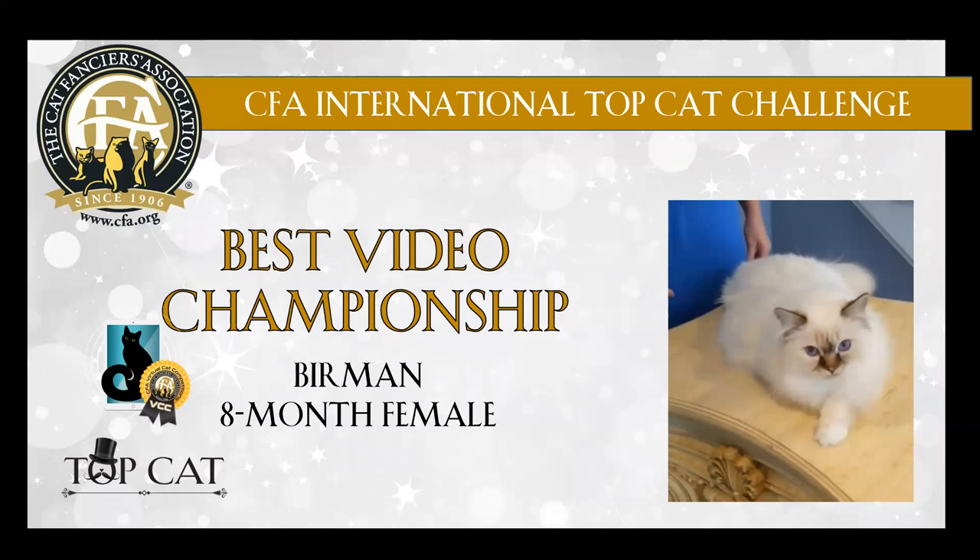Chocolate tabby point Birman. This cat is beautiful in my opinion. It has lovely length of body and tail. Beautiful ear placement. Lovely eye shape and color. Lovely in profile. Presented to perfection. Congratulations — this was my very best cat in championship.